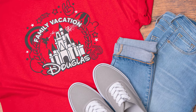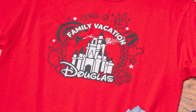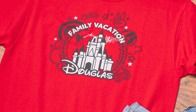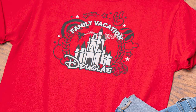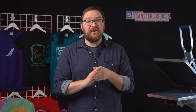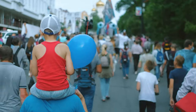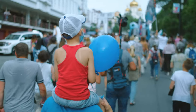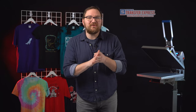Of course, Disney family trip shirts are always popular year in and year out — just be careful of using any trademarked logos or characters. This design for the Douglas family used some magical-inspired imagery and a lookalike Disney font without infringing on any copyrights. Any vacation with groups of kids will always benefit from matching shirts — it just makes everyone so much easier to spot in crowded places like theme parks or airports.